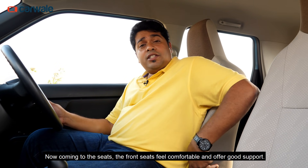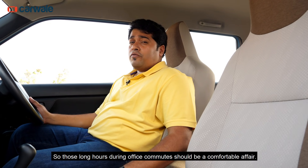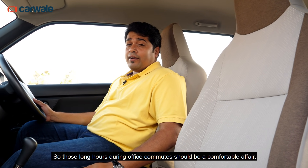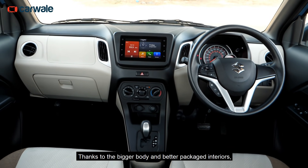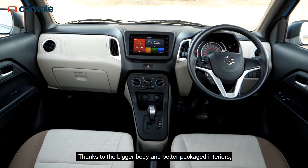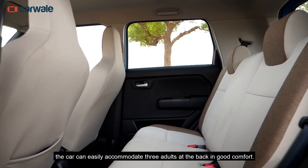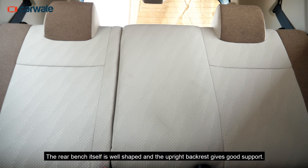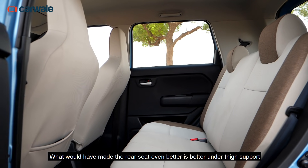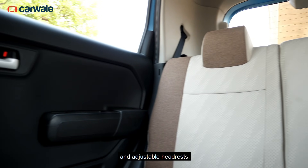Coming to the seats, the front seats feel comfortable and offer good support, so those long hours during office commutes should be a comfortable affair. But it's the rear seats that are the real stars. Thanks to the better body and better-packaged interiors, the car can easily accommodate three adults at the back in good comfort. The rear bench itself is well-shaped and the upright backrest gives good support. What would have made the rear seats even better is better under-thigh support and adjustable headrests.